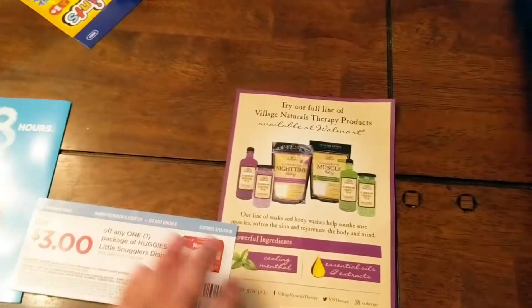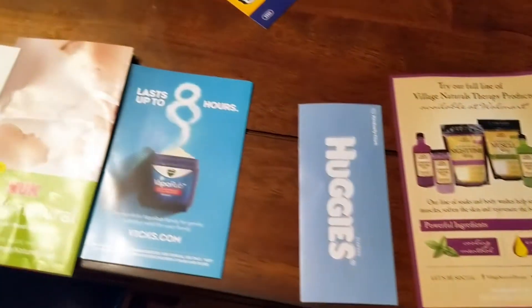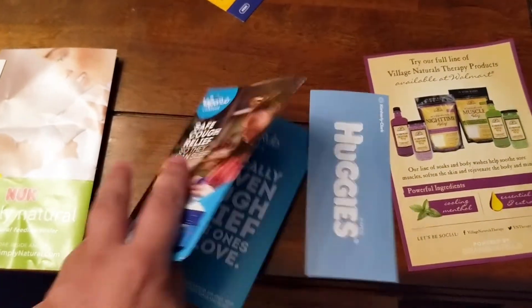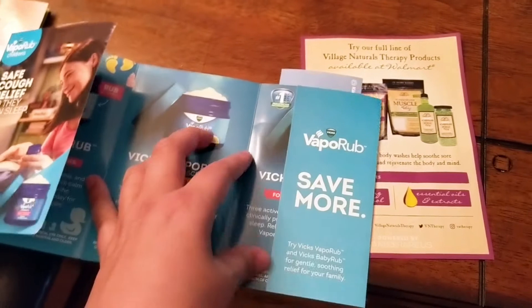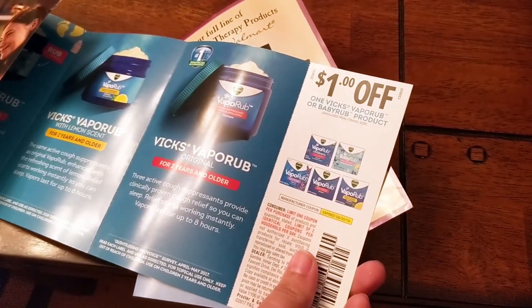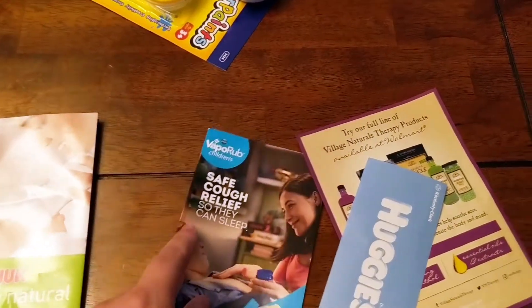There is a $3 off any one package of Huggies Little Snugglers Diapers coupon that expires in August 2018. There's also a Vicks VapoRub advertisement that says safe cough relief so they can sleep, which is just a pamphlet about the different products they have. And you also have a $1 off manufacturer's coupon off of any VapoRub or BabyRub product. I've actually never used VapoRub before, but I know that some people swear by it.